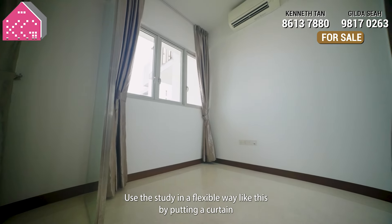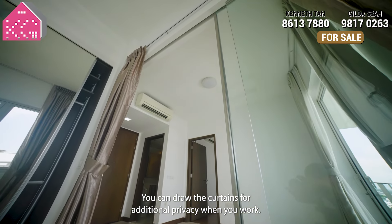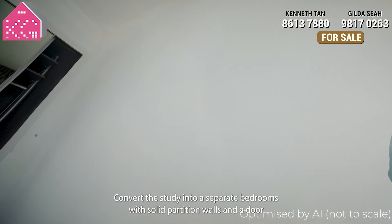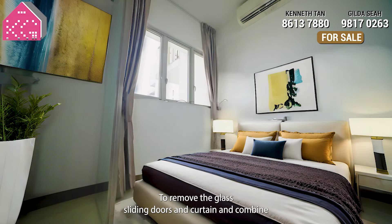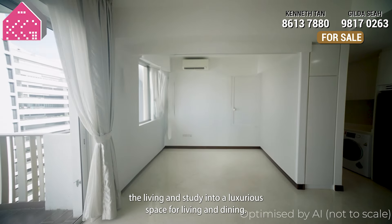Option 1: use the study in a flexible way by putting a curtain next to the glass sliding doors — you can draw the curtains for additional privacy when you work. Option 2: convert the study into a separate bedroom with solid partition walls and a door, so you effectively gain another bedroom. Option 3: remove the glass sliding doors and curtains and combine the living and study into a luxurious space for living and dining.